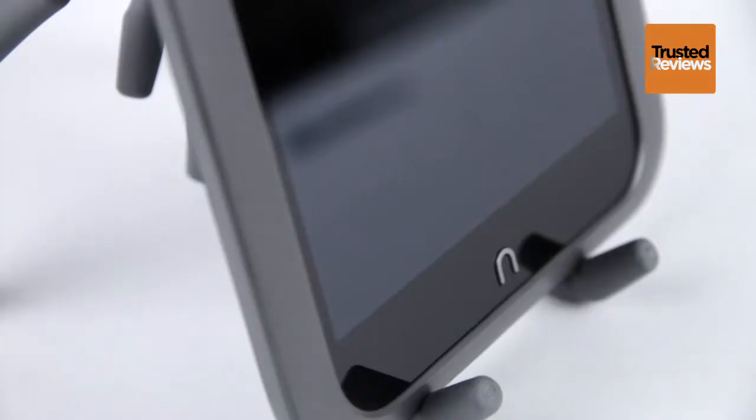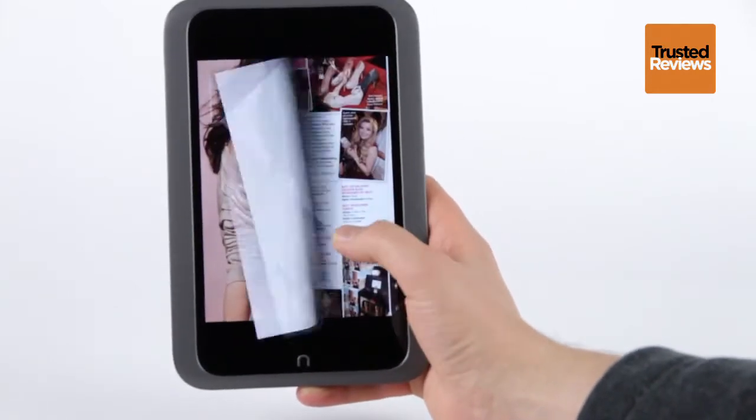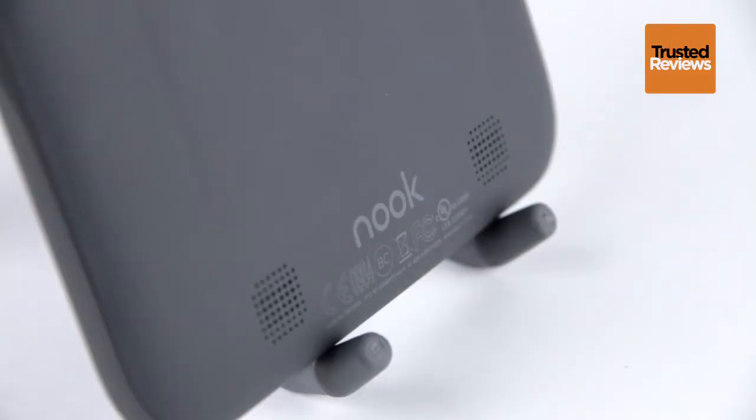One of the best things about the Nook HD is how light it is. Its grey plastic body is just a shade over 300 grams, making it comfortable to hold one-handed. Ergonomically, it's quite impressive too, with a soft-touch rear that's contoured to feel great against your fingers.